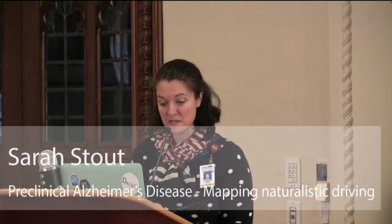I'm Sarah and I'm from the Department of Neurology. We are doing a pilot study right now on preclinical Alzheimer's disease and driving.